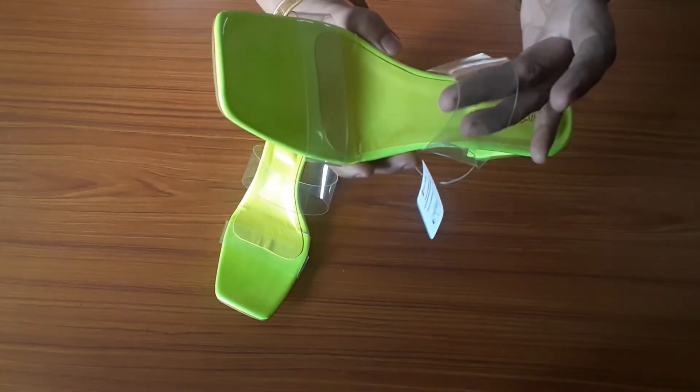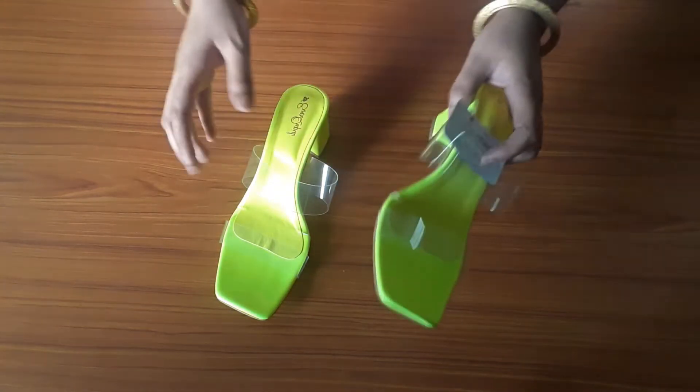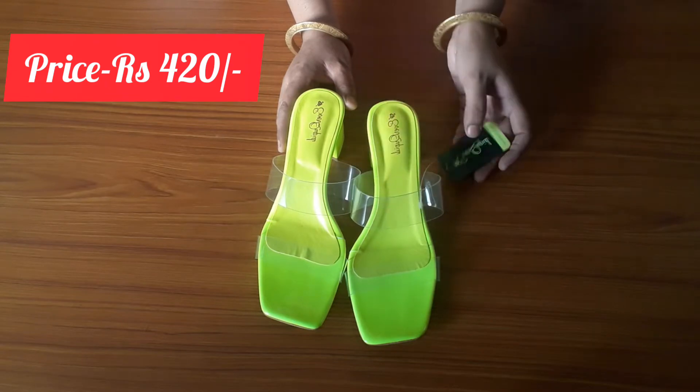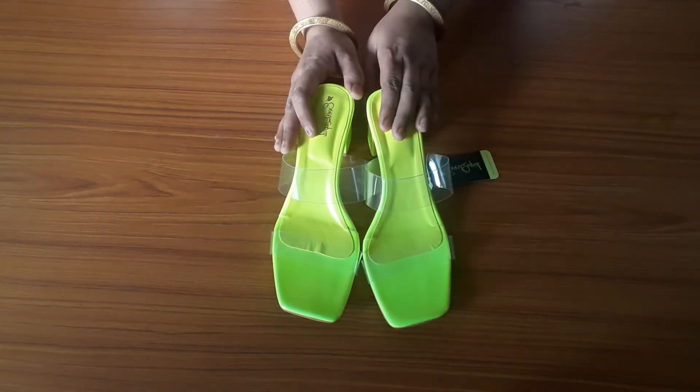You can purchase the size of your choice. The price I received it at is 420 — it is a little fluctuating, so if you want to purchase it, you can. I purchased it in size 39; you can purchase it in your own size.